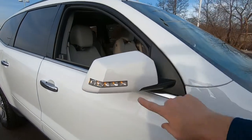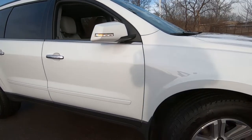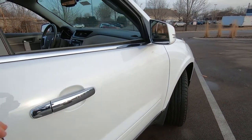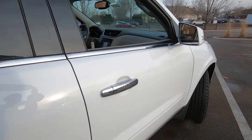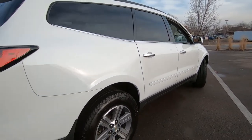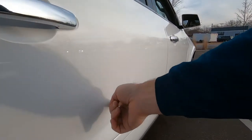You can see we have the LED turn signals right here in the mirrors. It does come with integrated mud flaps. This is white in color with chrome accents all around the vehicle. The body's in very, very good condition — a couple minor scuffs, nothing to be overly concerned about.